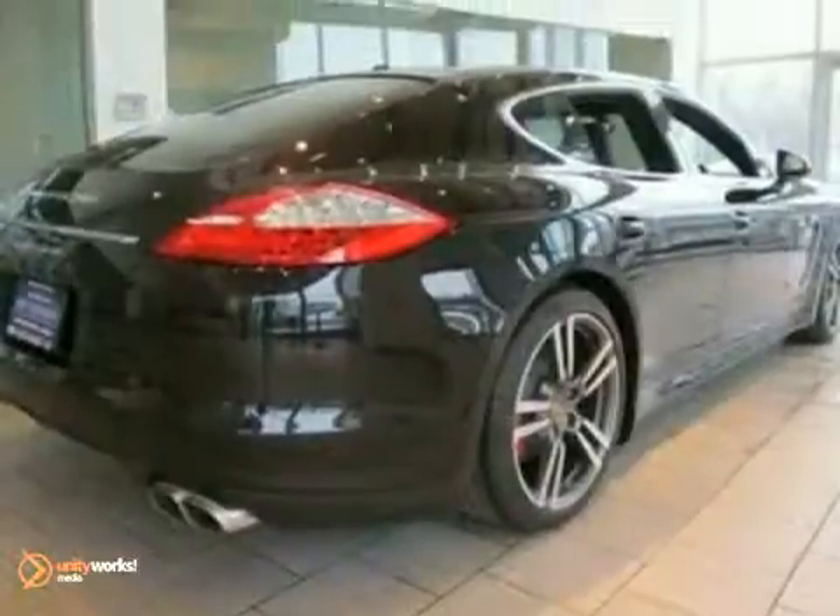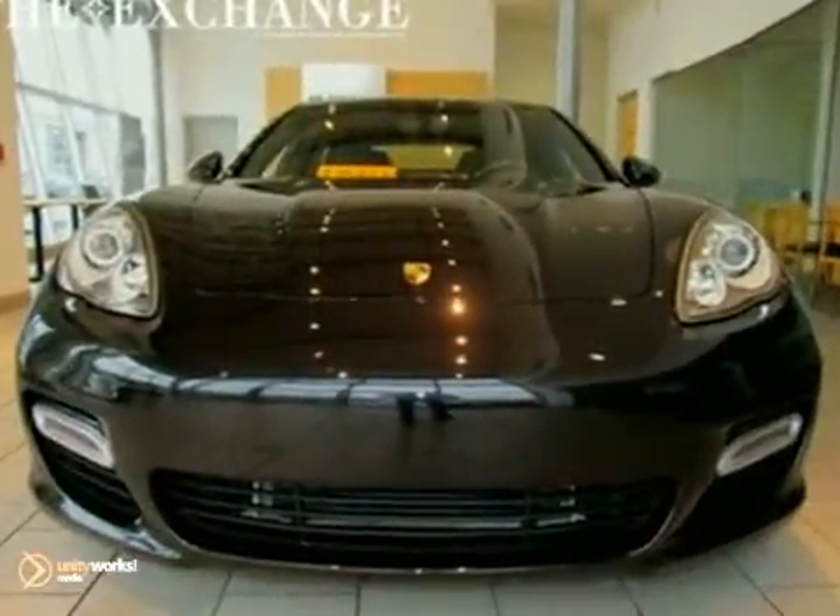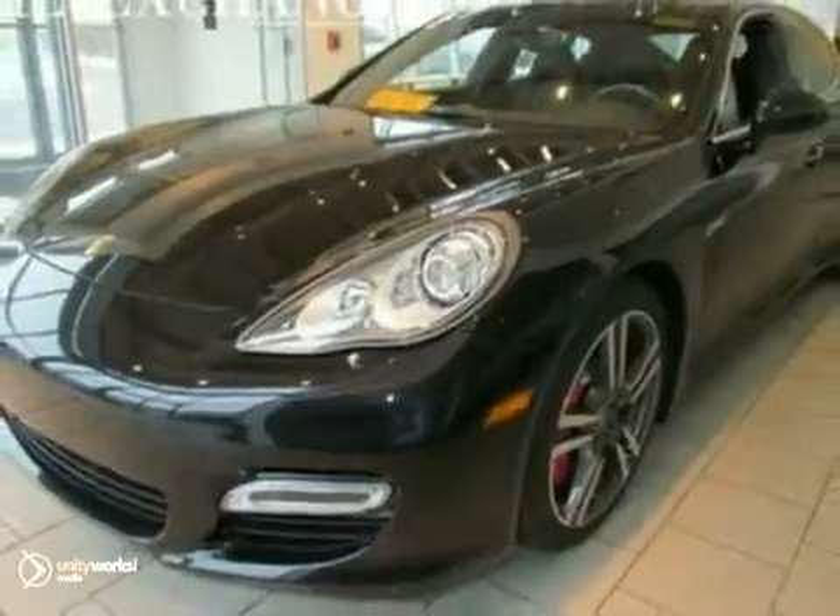With world-class performance and unparalleled refinement, the distinctive Panamera is truly one of a kind. See this one for yourself today when you take it for a test drive.